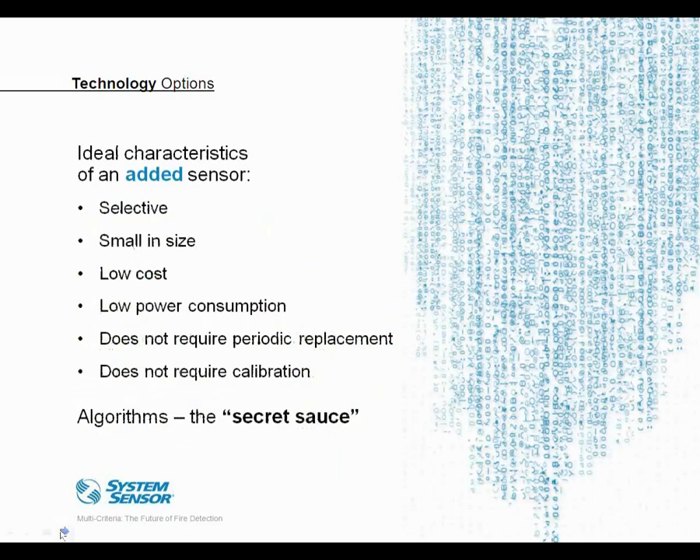Before looking at specific technologies, I want to discuss the design aspects we as smoke detector designers have to consider when adding sensors to create a multi-criteria or multi-sensor device. First, the added sensor must provide new or different information from the base sensor, which in many cases is likely to be a photoelectric sensor. Secondly, the added sensor needs to satisfy a number of parameters: it needs to be selective — for instance, a gas sensor must detect the particular gas we want without detecting other gases commonly present for non-fire reasons. The added sensor also needs to be small in size, and probably no surprise, it has to be low in cost.